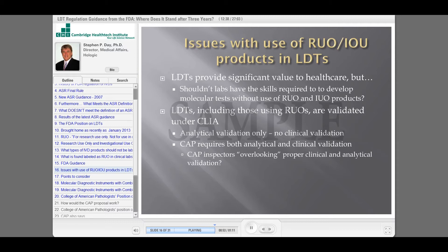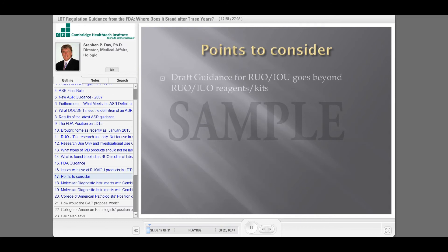LDTs, including those using RUO, are currently validated under CLIA. As other speakers tonight have said, CLIA only requires an analytical validation — they don't necessarily require a clinical validation. CAP is the exception to that; they require both analytical and clinical validation.